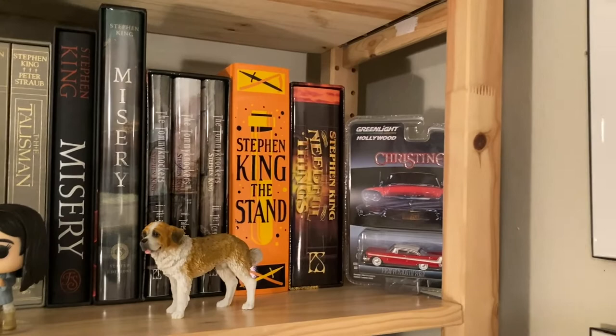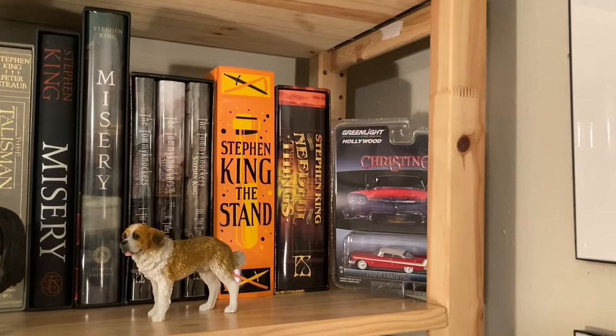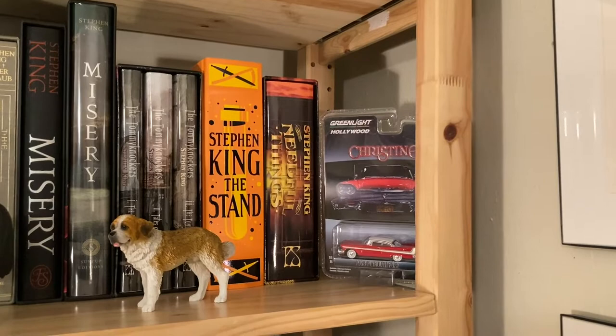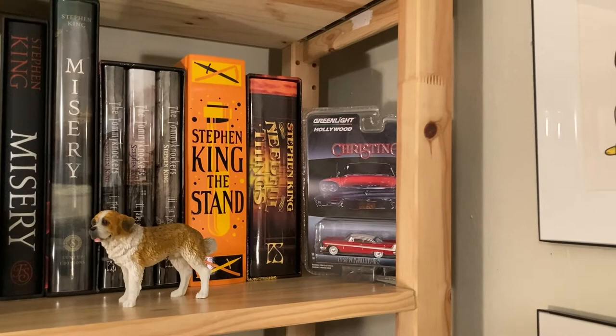This was the $20 Barnes and Noble leather — or pleather, fake leather — bound edition of The Stand with gilded edges. It's a cool looking thing — not valuable, not rare — but for $20, how can you beat that? And then finally the recent PS Publishing numbered edition of Needful Things.